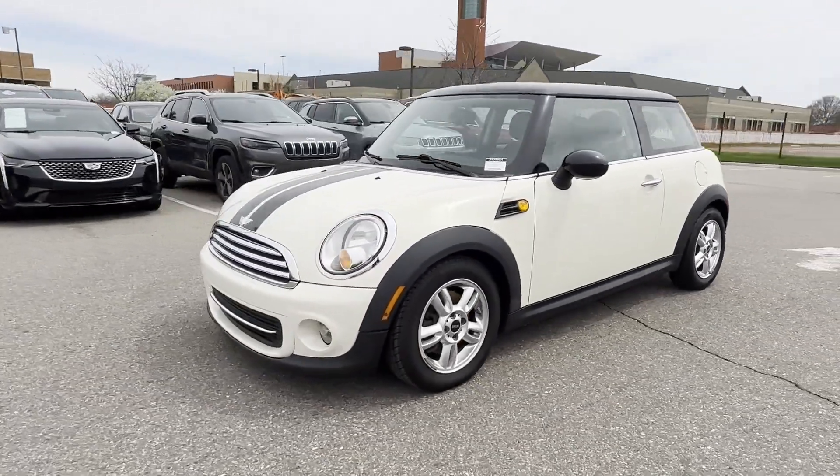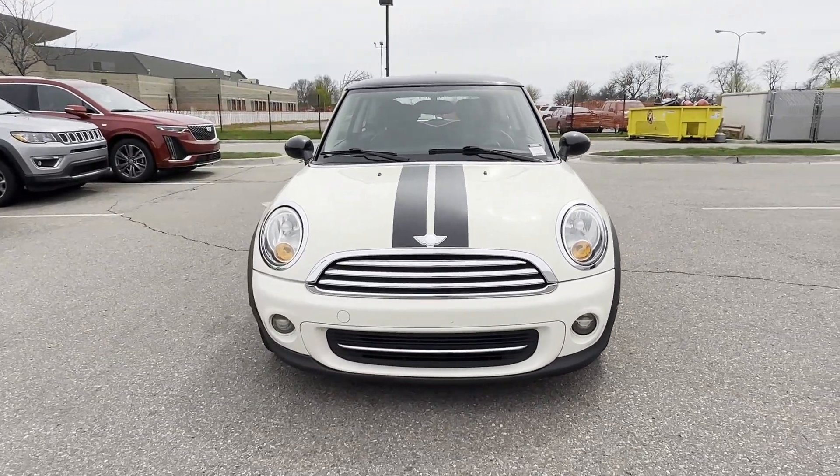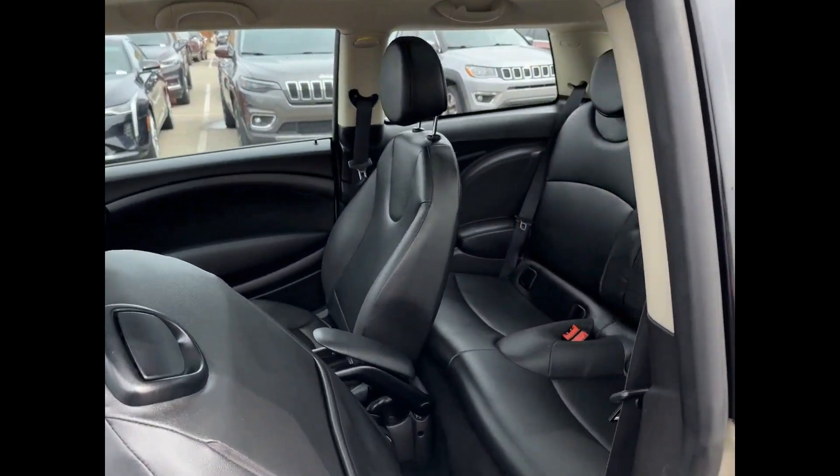Additional features include keyless entry, front bucket seats, steering wheel audio controls, engine immobilizer, and automatic headlights. Take home the car of your dreams today.